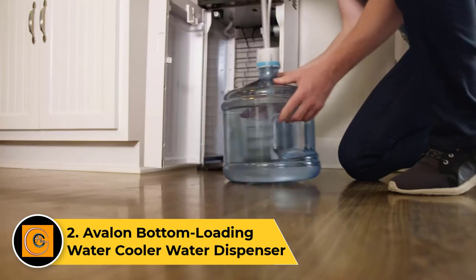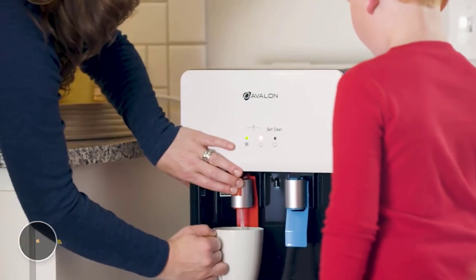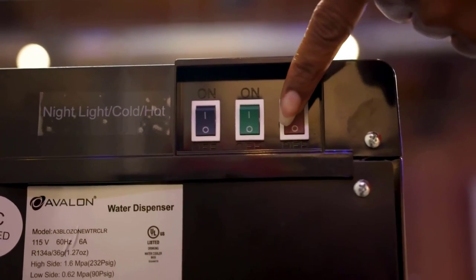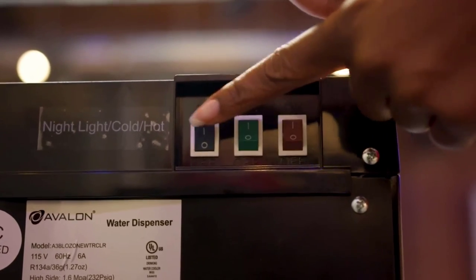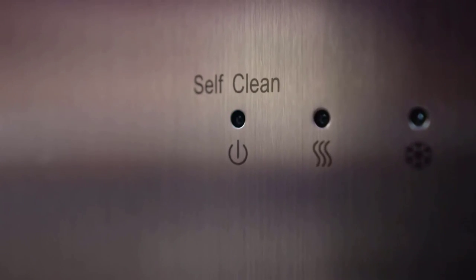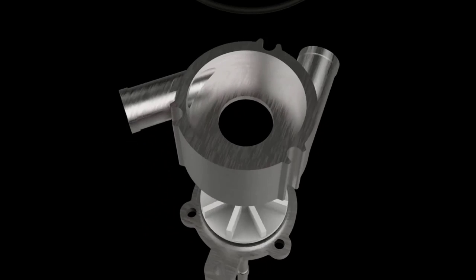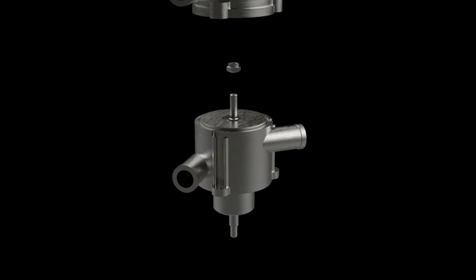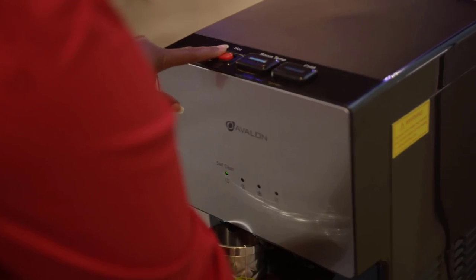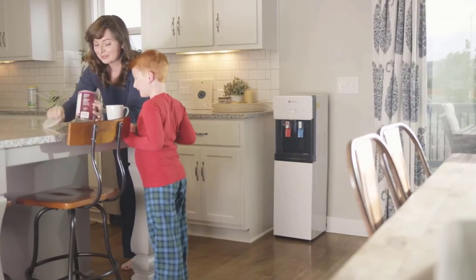Number two: the Avalon Bottom Loading Water Cooler Water Dispenser. The Avalon bottom loading water cooler water dispenser combines functionality and convenience for easy hydration. Featuring a sleek design, it offers the benefit of bottom loading, eliminating the hassle of lifting heavy water bottles. This dispenser provides hot, cold, and room temperature water options catering to various preferences. Its child safety lock prevents accidental burns, ensuring a secure environment. The LED light indicators and nightlight add practicality, enhancing visibility in low light conditions. The Avalon water dispenser is compatible with three or five gallon water bottles, making it suitable for homes or offices, delivering a reliable and efficient solution for accessible and refreshing water.